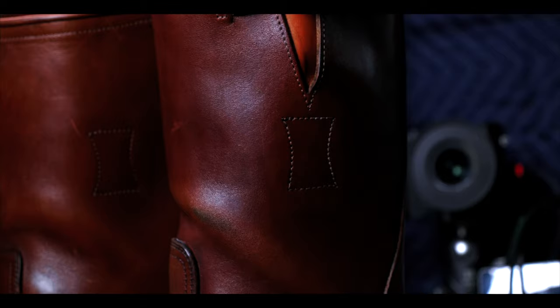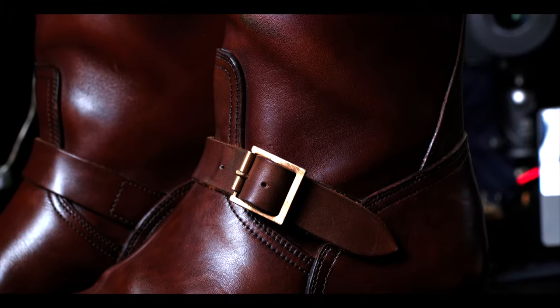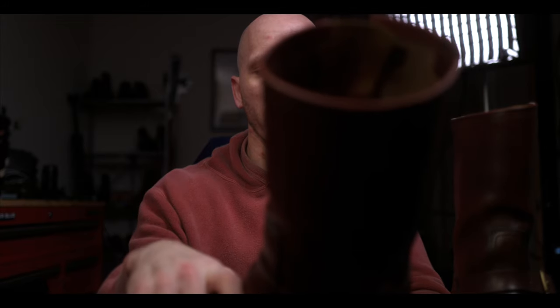I want to talk about why this engineer boot. As you can see from the initial glance, there's definitely a nice bit of signs of wear already all over the boot. That's both part of getting a pair of pre-owned boots, but in particular getting a pair of pre-owned engineer boots. These are definitely, in this leather, something that is built to really take a beating.